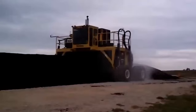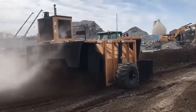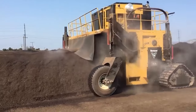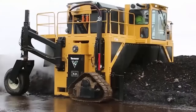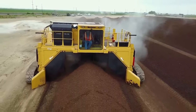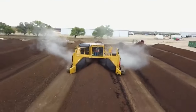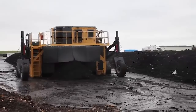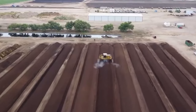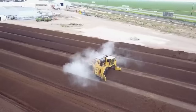The thing that people seem to be most excited about is its ability to handle a wide range of organic materials, including yard waste, agricultural residues, and municipal solid waste. This versatility makes it a valuable asset for composting operations in all kinds of industries, from agriculture to waste management. The CT-718 is also designed with operator convenience in mind — it has a user-friendly control panel and intuitive controls that allow for precise adjustment of turning speed and depth. This level of control ensures that the composting process can be tailored to specific requirements, resulting in consistent and high-quality compost production.